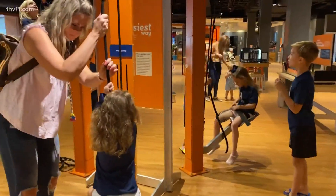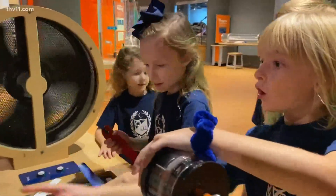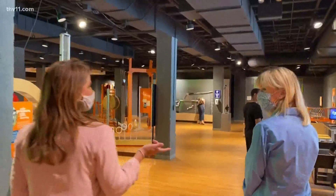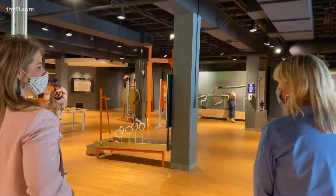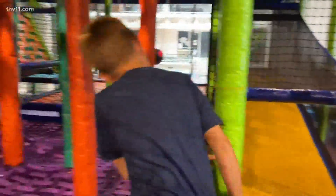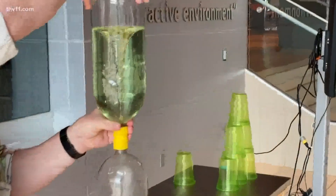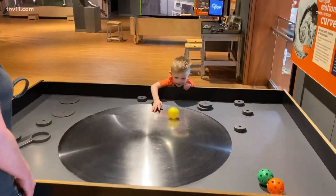Everything at the museum is interactive. It allows you to touch and experience and really feel science and just get excited about it. We have a lot of 'ooh and aah' moments. It's like a tornado. We have families saying 'how does this work? I want to learn more.'